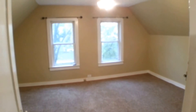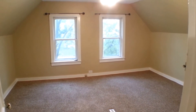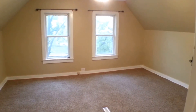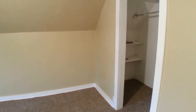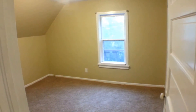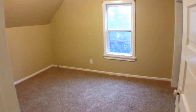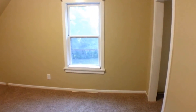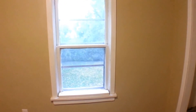Here we are in bedroom number one — you can see a really nice big room with two windows that let a lot of light in, and also a built-in closet. Just across the hall is bedroom number two: a nice-sized room with a built-in closet and a window overlooking the backyard.